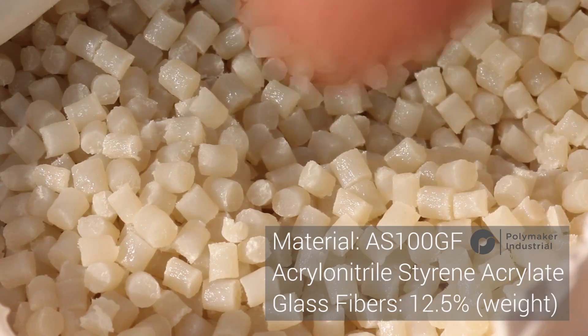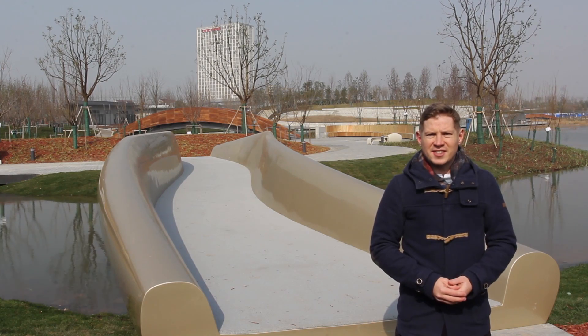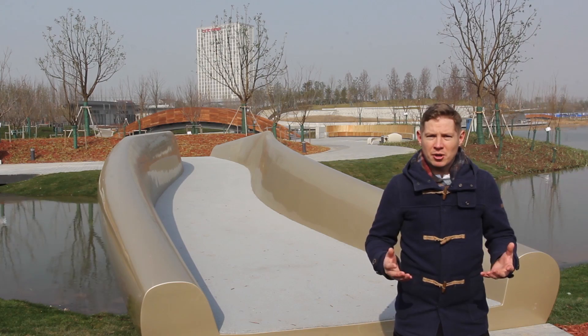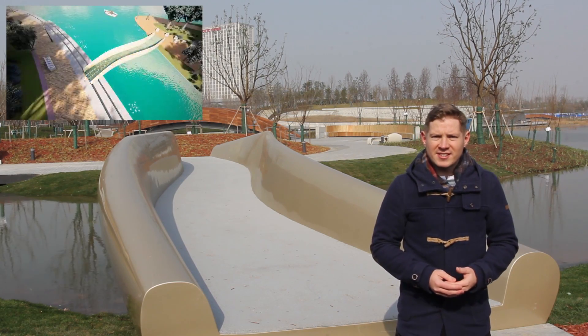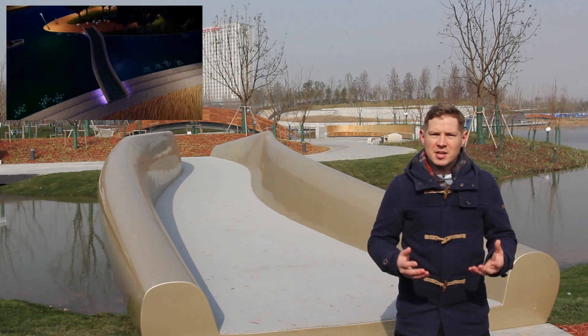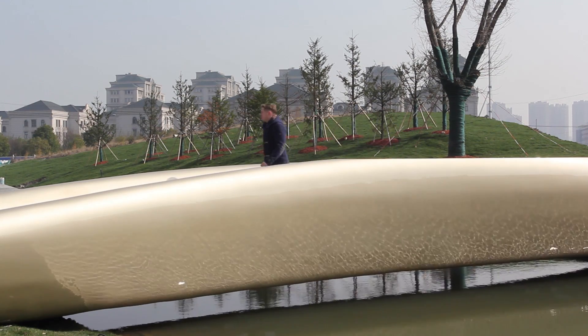While this bridge is not printed with repurposed plastics, it is the first of its kind and serves as a breakthrough application for 3D printing and plastic in the modern age. Concepts like these have the ability to change the way we use plastics so we can start to clean up our planet while creating useful long term solutions like this 3D printed bridge.